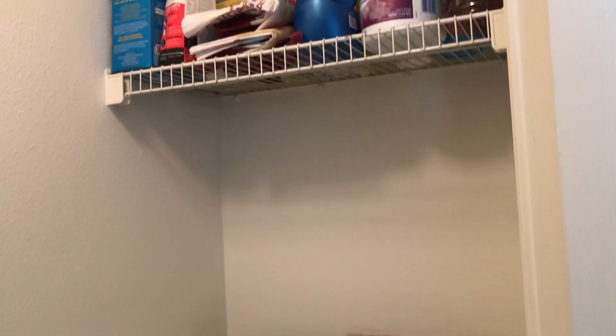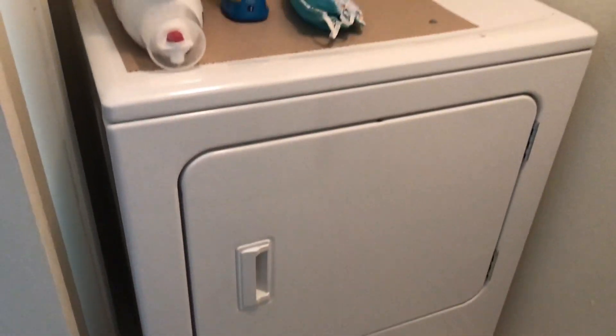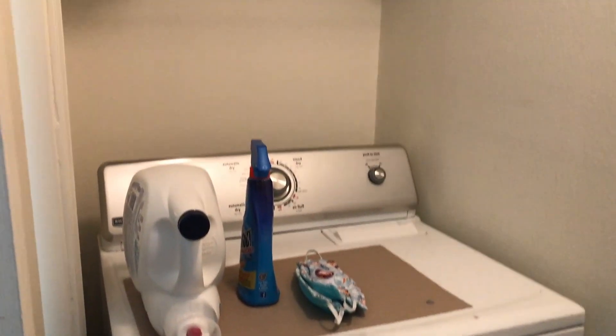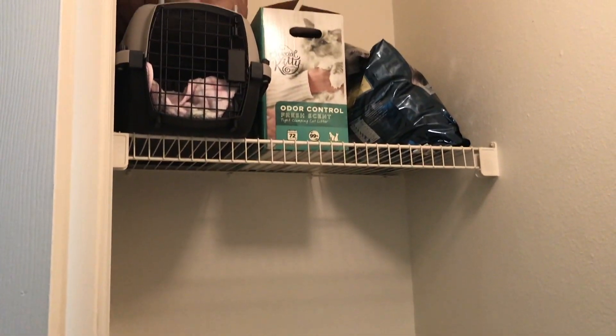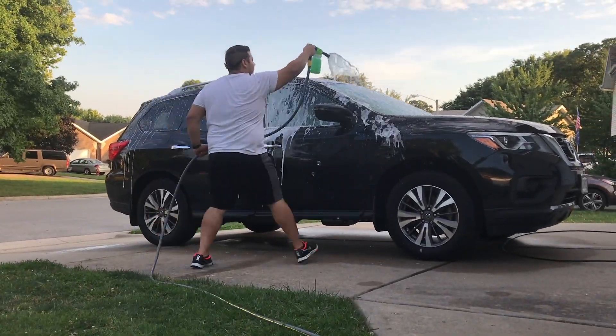I wanted to show you guys a quick shot of the laundry room. I didn't film the process because there wasn't enough room, but I am so excited for this area. I have plans for it that I'm going to let you guys in on very shortly. It looks so much better now.